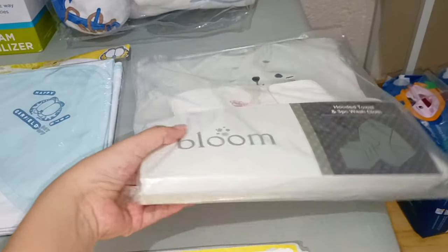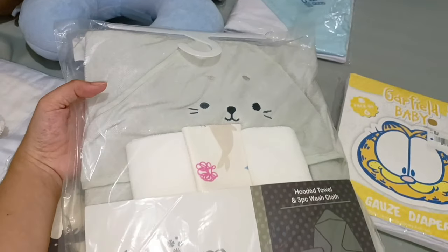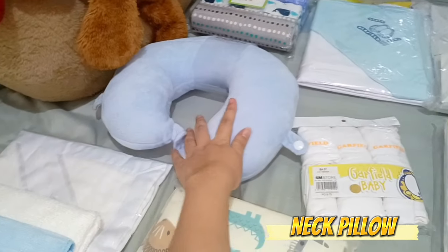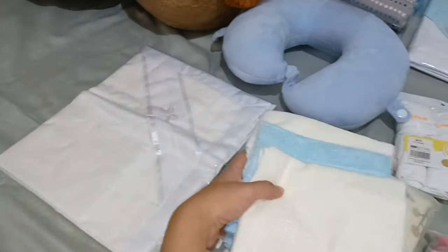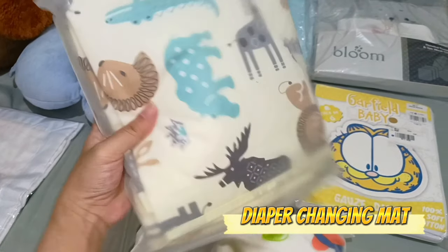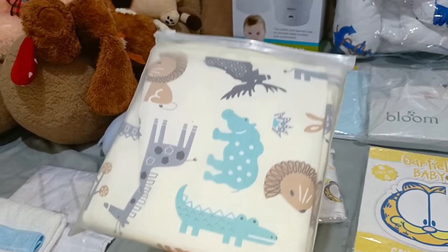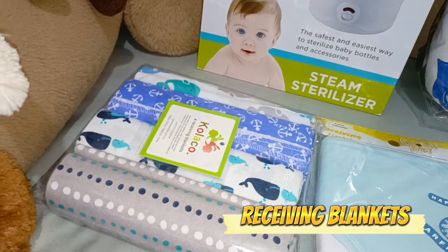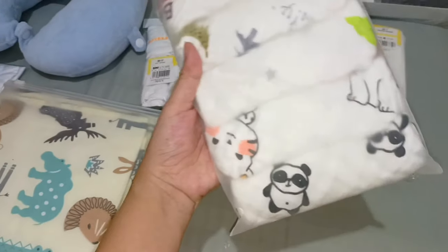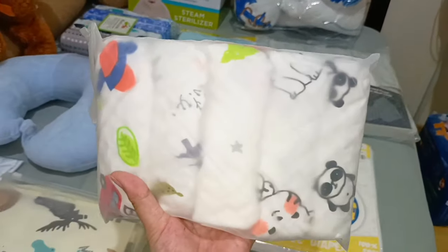From Baby Company at SM, we have 1 hooded towel and 3 pieces of washcloth or burp cloth from Bloom. Also from Bloom at Baby Company, 1 neck pillow for only 100 pesos. We have 3 microfiber towels from Bloom, also from SM. Next is a waterproof diaper changing mat from Shopee — super large and super affordable. We also have 4-in-1 receiving blankets from Shopee, and a 5-in-1 baby towel that can also serve as a burp cloth, bib, and lampin — also from Shopee.